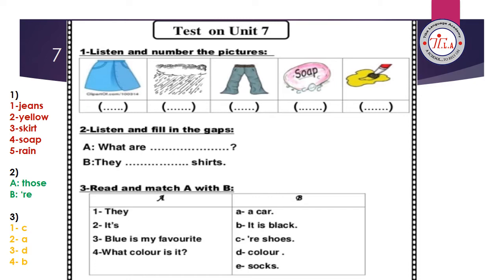Welcome back. Test on unit 7, exercise number one: listen and number the pictures. Number one, jeans. Number two, yellow. Number three, skirt. Number four, soap. Number five, rain. Again: number one, jeans; number two, yellow; number three, skirt; number four, soap; number five, rain.